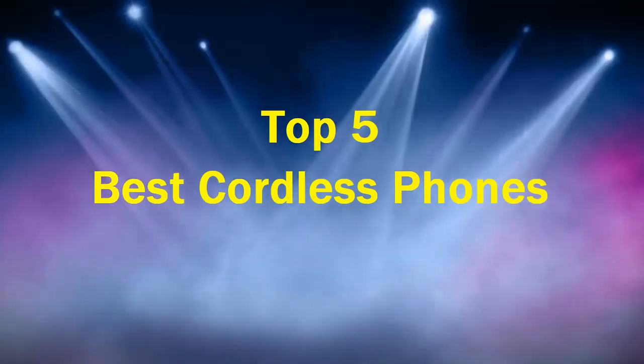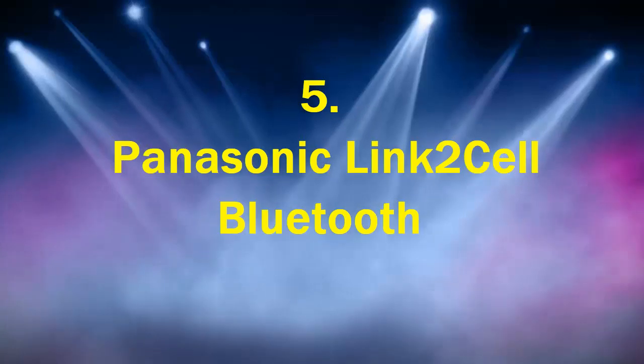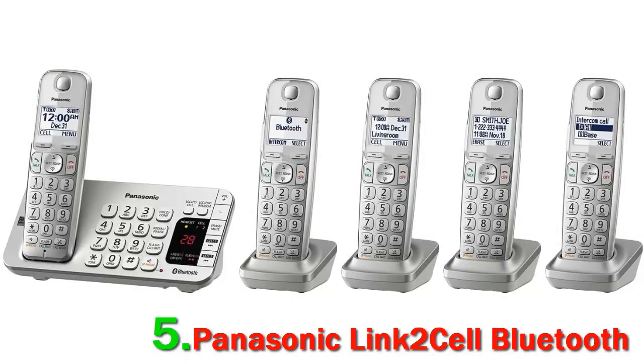Top 5 best cordless phones. Number 5: Panasonic Link-to-Cell Bluetooth. If you want to buy a cordless phone from a manufacturer that seems to know where things are headed, look no further than Panasonic. The KX-TG475S is a cordless phone system that doesn't even require a landline to use. It's a 5-handset system.